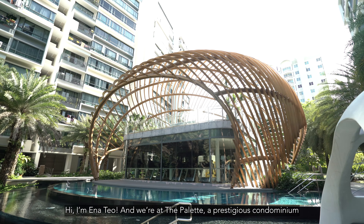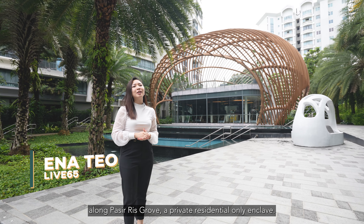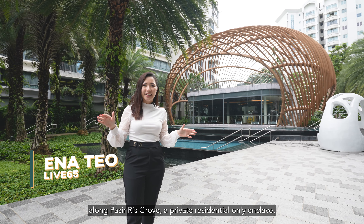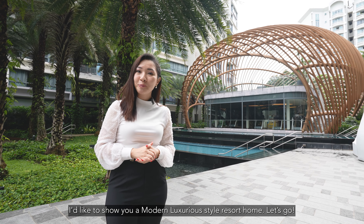Are you looking for a home in the east? Hi, I'm Anna Thiel and we're at The Pallet, a prestigious condominium along Pasir Ris Grove, a private residential only enclave. I'd like to show you a modern luxurious style resort home. Let's go!